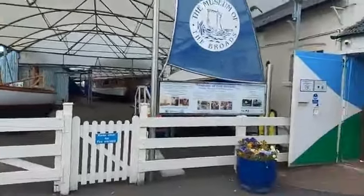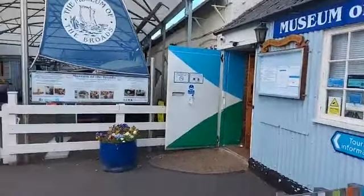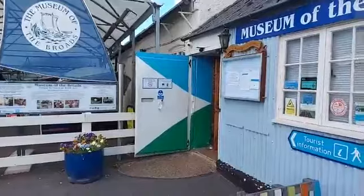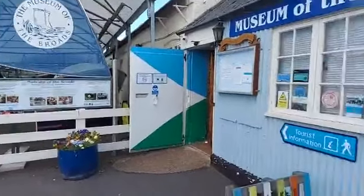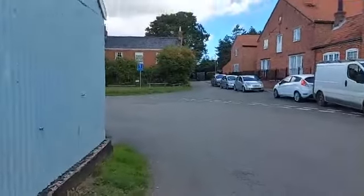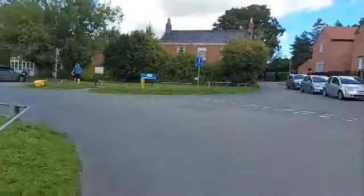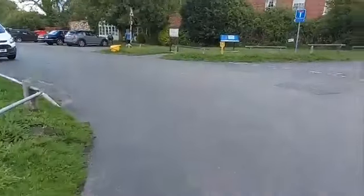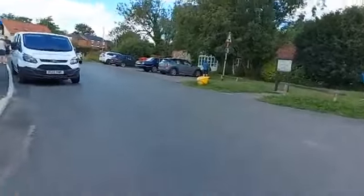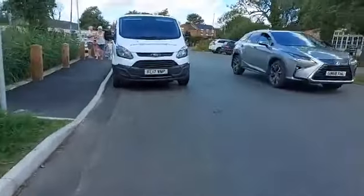Morning guys, we're at Stalham Staith today. This is the Museum of the Broads which is open and it's looking lovely. I'm just going to wander around — this is where our lovely new cottage is, just down here. You walk down from the cottage literally a minute and we're on to the Staith, which actually today has a fair number of people all having loads of fun.